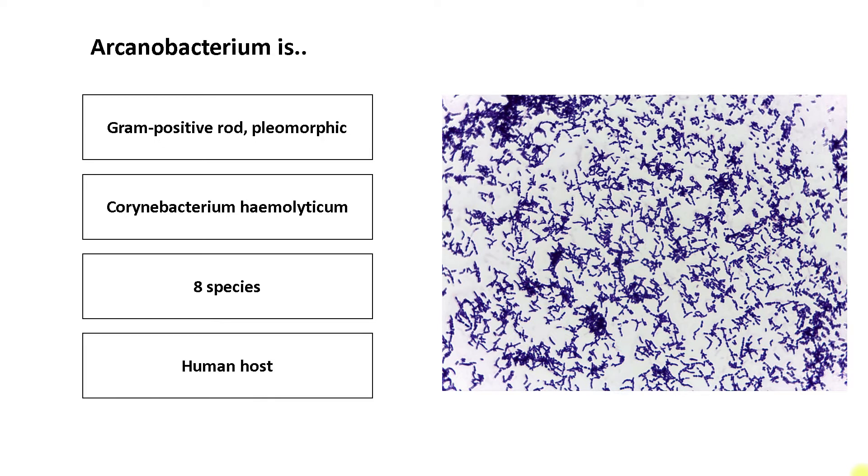Humans are the main reservoir of this bacteria, but it is not a common colonizer of the human pharynx or skin. The commonest presentation of Arcanobacterium infection is upper respiratory tract infections, such as pharyngitis, tonsillitis, and peritonsillar abscess.